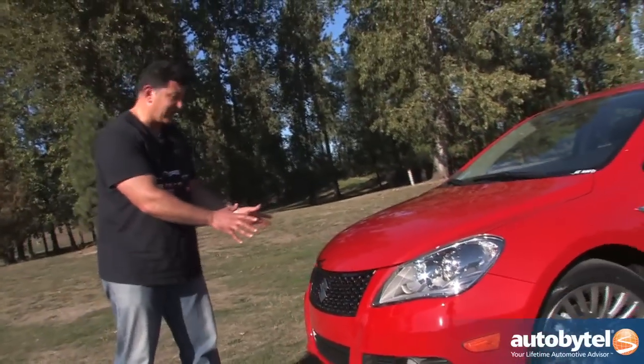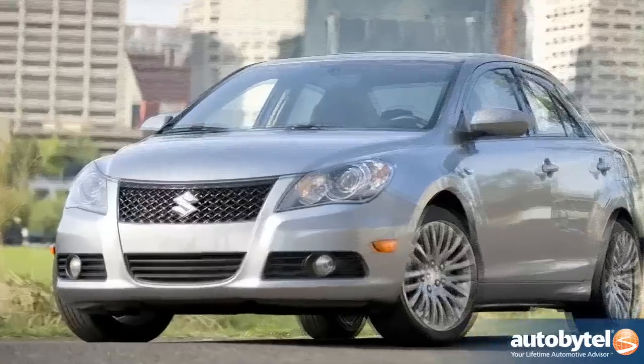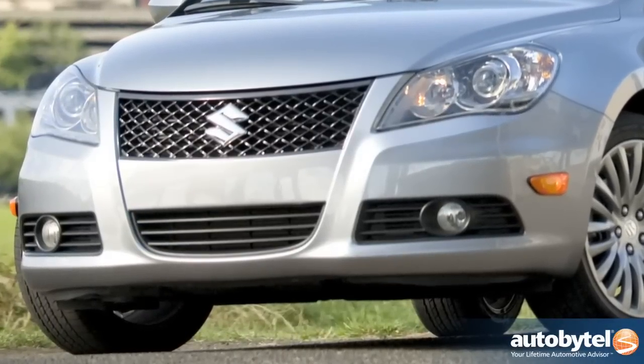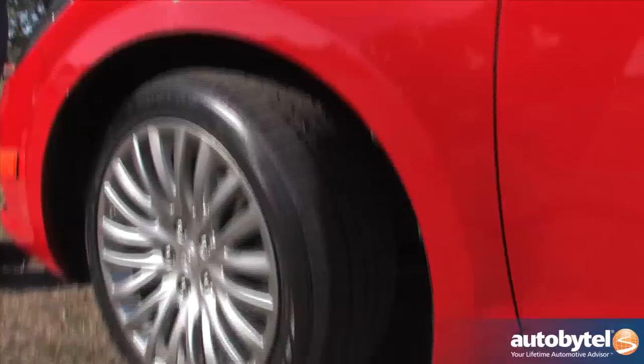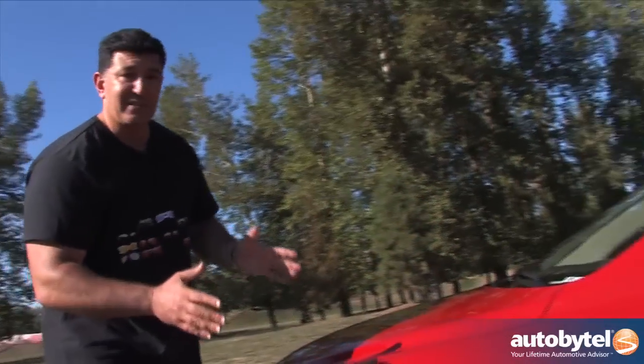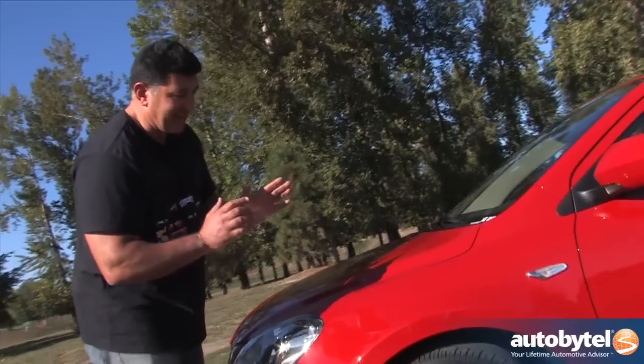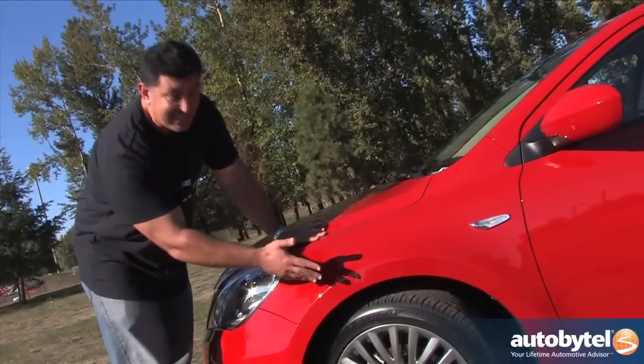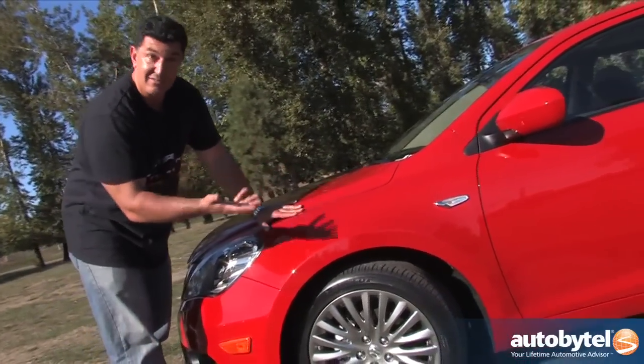The front fascia is very aggressive — nice big bold grille, big S, big Suzuki. I know what you're thinking: it doesn't have a lot of brand recognition or awareness in the automotive world, but you've got to look past that. A lot of mid-sized sedans are not going to be as aggressive as the Kizashi. As you can see, the fenders go way out. The tires are available in 16, 17, or 18-inch — 18-inch wheels on a car this size. Very impressive.